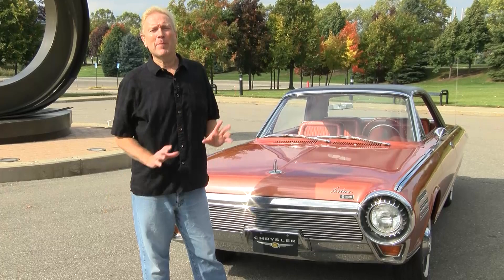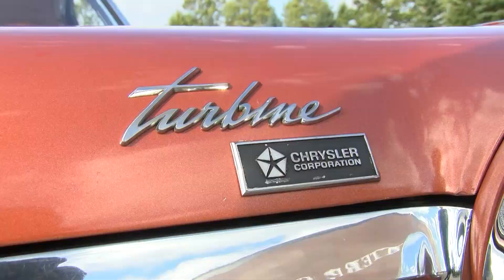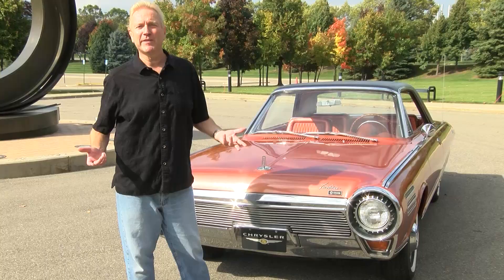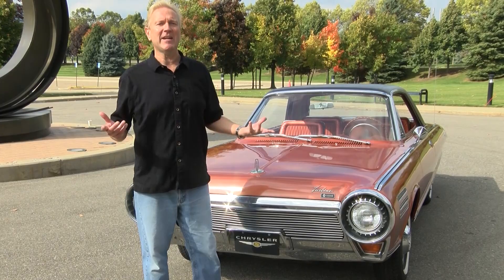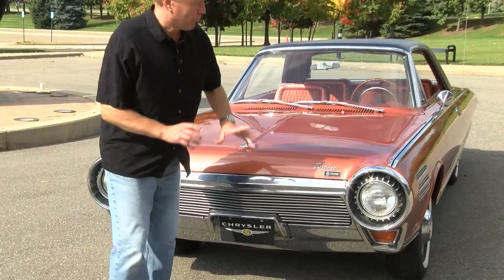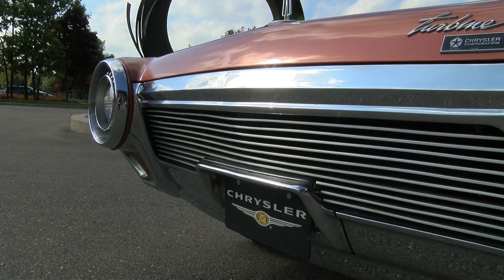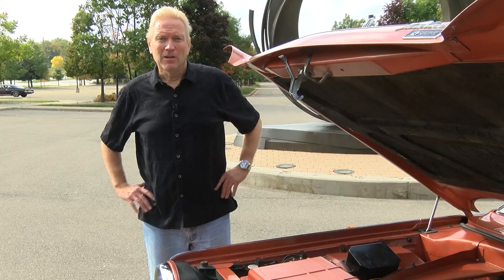Before popping the hood, there are a few features of the car to point out. The designers specifically wanted everyone to know this was a turbine car, no question about it. It's simply called 'Turbine' — it does not have a name. Chrysler debated calling it the Typhoon, kicked around other names, and realized they'd just call it a Turbine Car because that's what it is. Throughout the car you'll notice jet-age styling touches: the headlights have cooling fins around them, the grille has a neat aluminum look, and even the rearview mirror bar has cooling fins — appropriate for a turbine car.